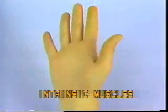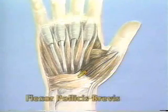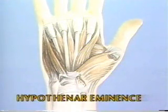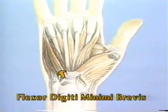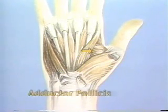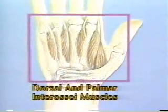Intrinsic Muscles. The intrinsic muscles of the hand have both their origin and insertion within the hand and do not cross the wrist joint. These include the muscles of the thenar eminence: abductor pollicis brevis — median nerve; flexor pollicis brevis — median and ulnar nerves; and opponens pollicis — median nerve. Hypothenar muscles include: abductor digiti minimi and flexor digiti minimi brevis — median and ulnar nerves. Other intrinsic muscles include the adductor pollicis — ulnar nerve; lumbricals — median and ulnar nerves; and dorsal and palmar interossei — ulnar nerve.